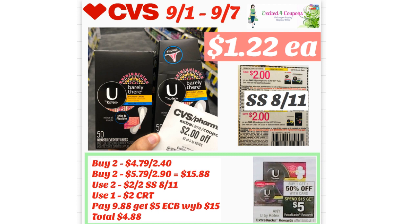This next deal could be even less if you have a CRT — for example, one that says $2 off any tampons or liners. I did get a CRT that says $2 off Kotex, so pairing them could make it sweeter. If you only have one $2 CRT, buy two of the $4.79 liners and one $5.79 tampons, with the other one half off. The total for four boxes will be $15.88. Use two coupons from Smart Source 8/11 — $2 off each for tampons and liners — deducting $4, then the CRT deducts another $2. You'll pay $9.88 at the register, get back $5 ECB for spending $15, making your total $1.22 each. Not bad, and with another CRT it would be even better.